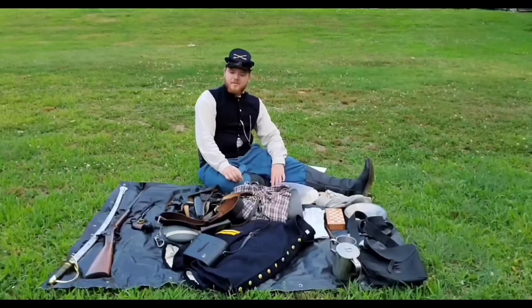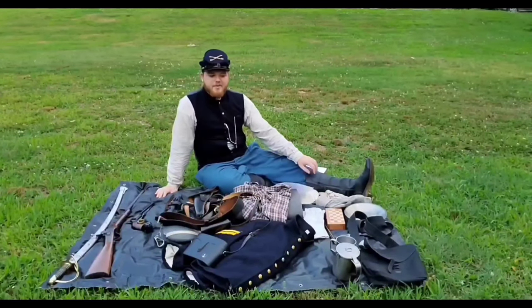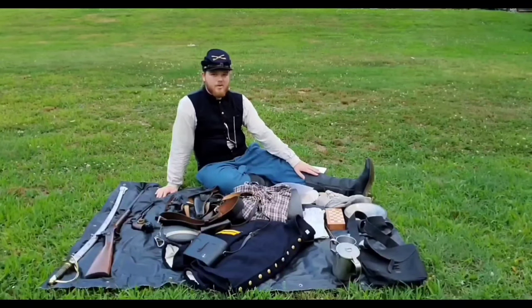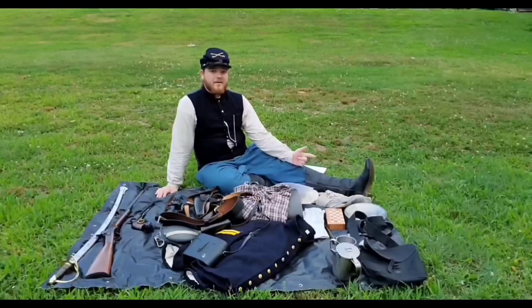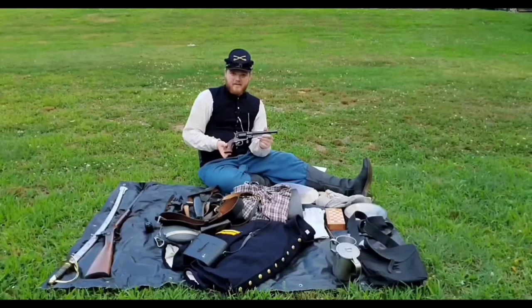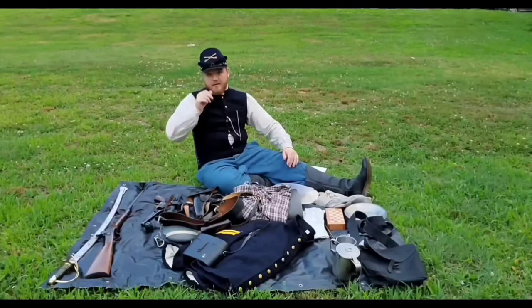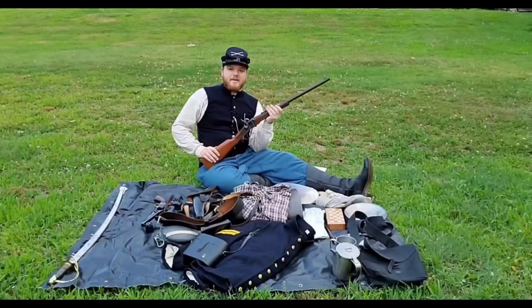Now, onto a part that most of you are probably here for — weaponry. There were a number of different options for soldiers depending on which part of the war you were in, as well as which side you were on. But for a typical cavalry soldier, they would be issued a revolver, a long gun, and a saber. The particular revolver I carry is an 1858 New Army Remington, and the long gun I carry is a model 1863 Sharps Carbine.